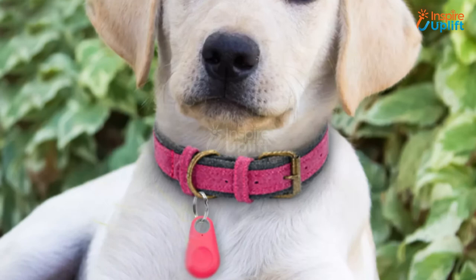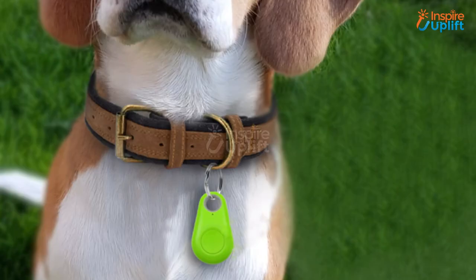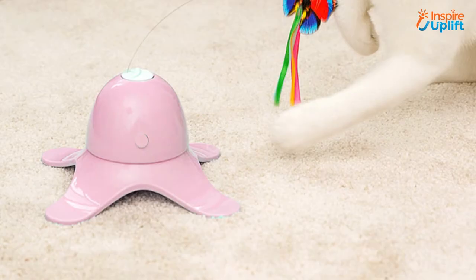At number 7 we have pet GPS tracker. Put this tracer with anything that holds value to you and you don't have to be worried about misplacing it. This tracer is efficient in locating your possessions on Google Maps.